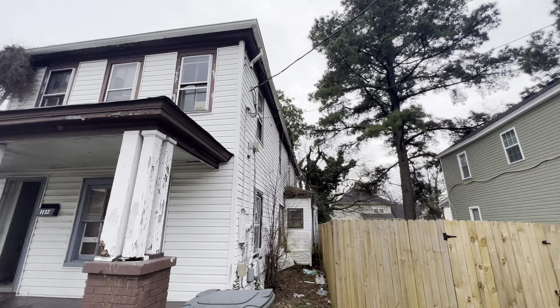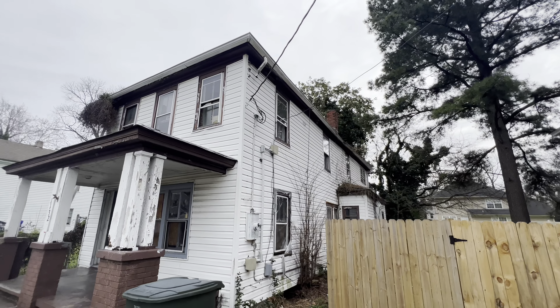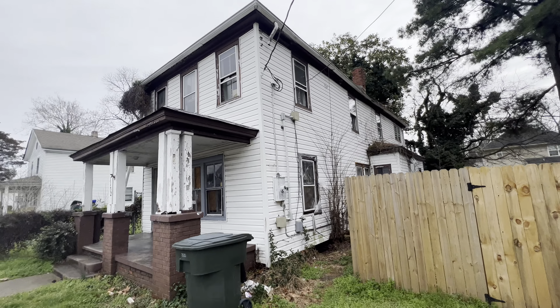One thing to keep in mind with all of our houses, if you haven't been following me for long — strictly as is. I'm not doing any work to the house. You're going to get it exactly as you see it in this video.